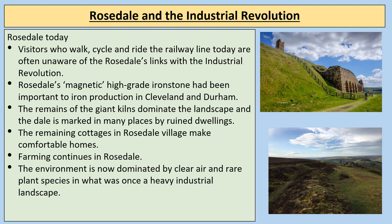Today Rosedale is once again a beautiful, peaceful and rural place. Visitors who walk, cycle and go along the railway line are often unaware of Rosedale's links with the Industrial Revolution. Rosedale's magnetic high-grade ironstone had been important to iron production in Cleveland and Durham, and the remains of those giant kilns dominate the landscape. The dale is marked in many places by ruined dwellings, sometimes only foundations, while the environment is now dominated by clear air and rare plant species.